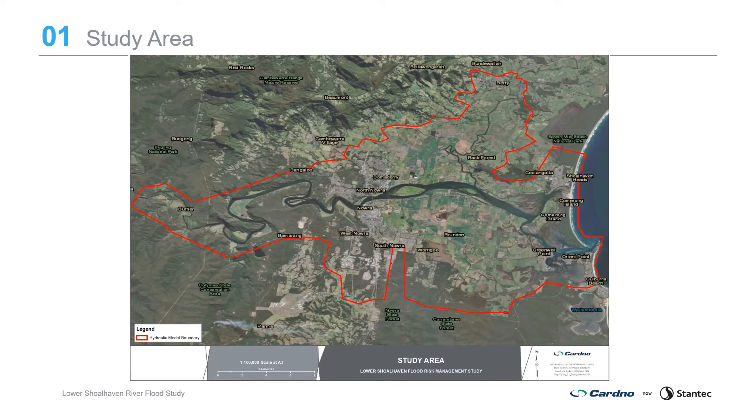The study area covers the Lower Shoalhaven River between Grassy Gully at the western extent through to the ocean via Shoalhaven Heads and Berries Canal to Crookhaven Heads, the Crookhaven Creek and Crookhaven River floodplain, the Broughton Creek floodplain along with the tributaries of the Shoalhaven River, Crookhaven River and Broughton Creek. The major towns located around the Shoalhaven River are Nowra, Bombardery, Bury, Terraro, Greenwell Point, Kalbarra Beach, Orient Point and Shoalhaven Heads.